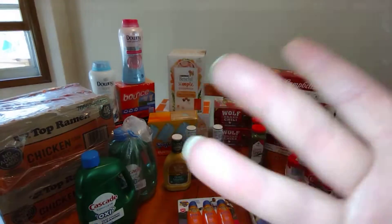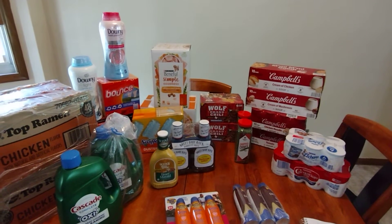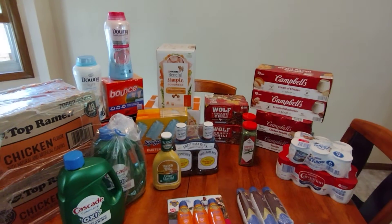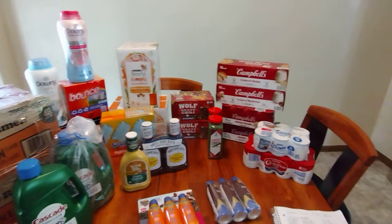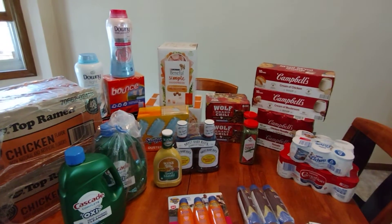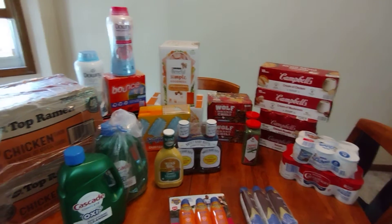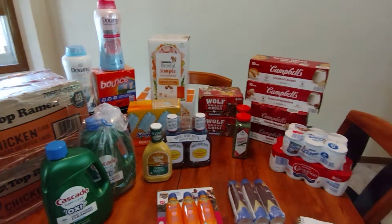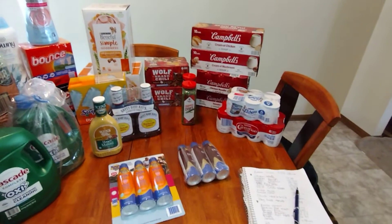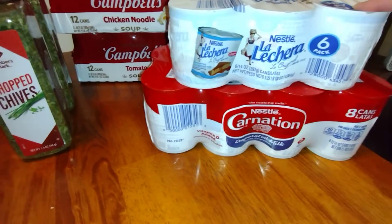Hey everybody, welcome back to my channel. I wanted to show you my Sam's Club order. I did order this online because sometimes they have more stock online. I have it all out from my order that I placed last week — it takes only a couple days. I got everything I ordered and I wanted to go through, show you what I got, and tell you the prices. I wrote everything down in my notebook.